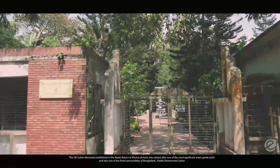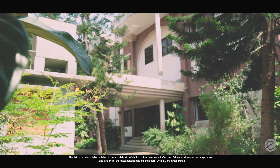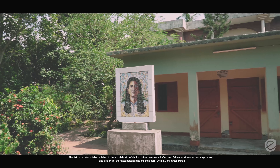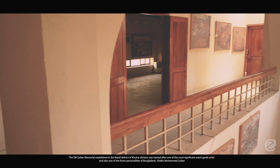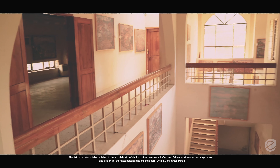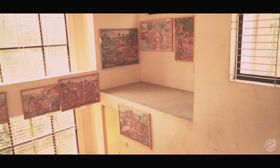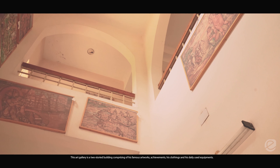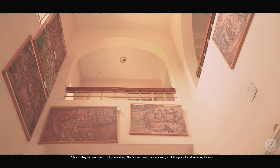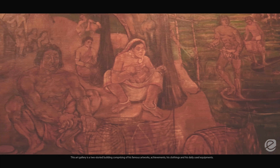The SM Sultan Memorial, established in the Narail district of Khulna Division, was named after one of the most significant avant-garde artists and one of the finest personalities of Bangladesh, Sheikh Mohammed Sultan. This art gallery is a two-story building comprising his famous artworks, his achievements, his clothing, and his daily used equipment.